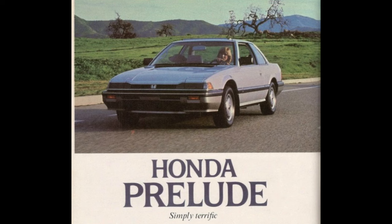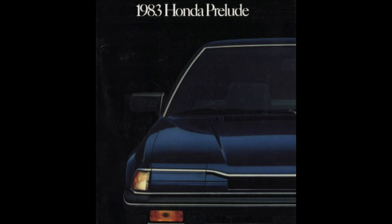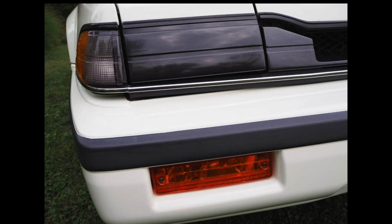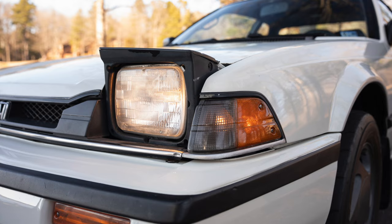I read an article from a 1983 edition of Road & Track that said initially Honda wanted a different headlight design, where the headlights would rise up from behind translucent plastic covers. When in the down position, the dimmer light that made it through the translucent covers would act as daytime running lights. Perhaps that thick black trim across the headlight covers when in the down position is a leftover remnant of this. Unfortunately, there were too many federal regulations that got in the way, so Honda went with pop-up headlights instead.